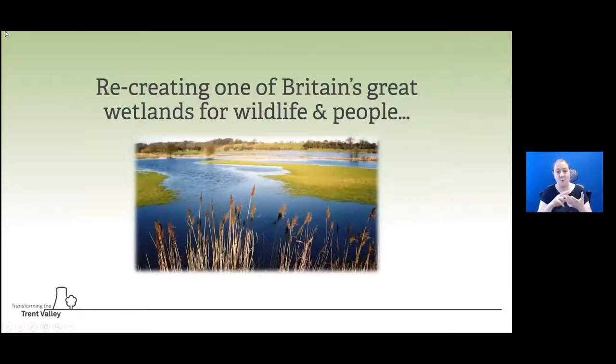Victoria and I will do a double act this evening. The overall ambition for the project is to fit in as a jigsaw piece within this source-to-sea project. We are looking to recreate one of Britain's great wetlands for wildlife and people, and this isn't going to happen particularly quickly. In the first part of the talk we'll show what's happened over the last 25 years or so, the historical background, and then some of the plans we have for the future.